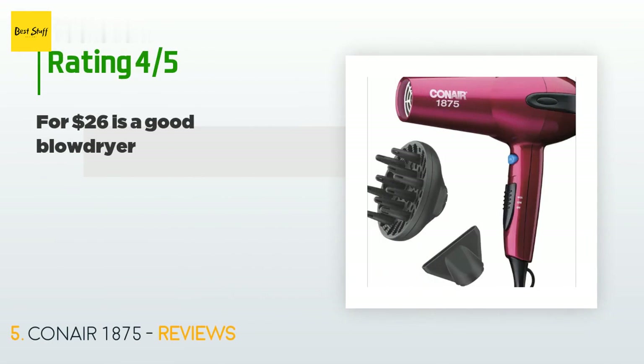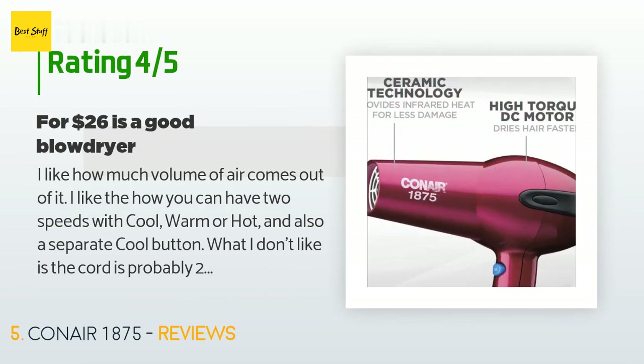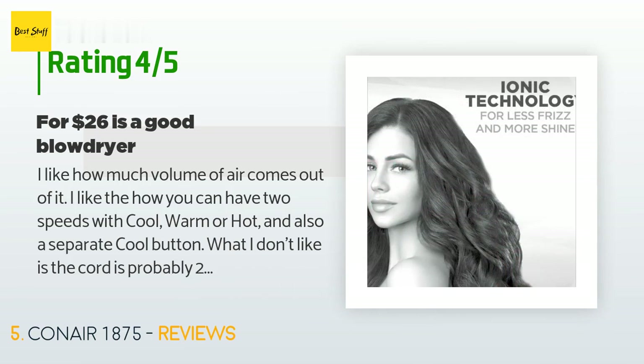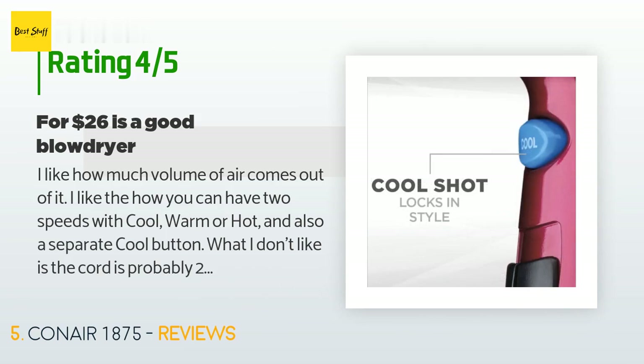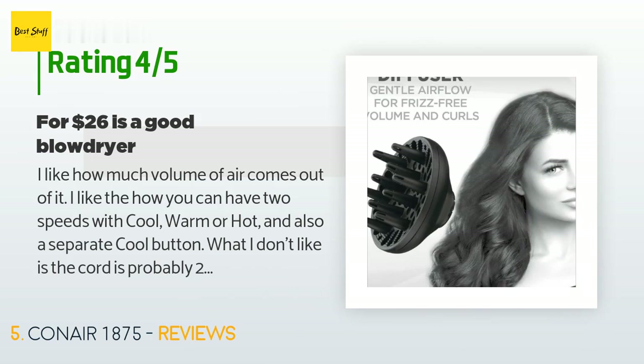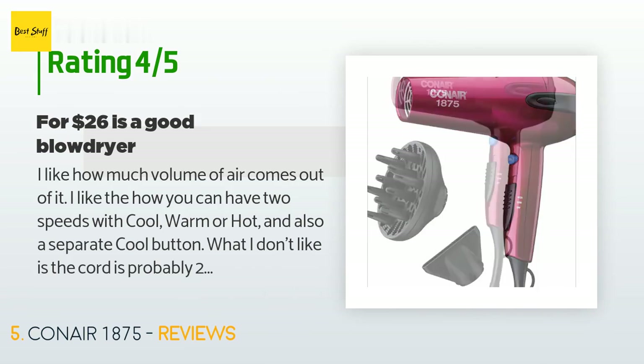A customer said: 'I like how much volume of air comes out of it. I like that you can have two speeds with cool, warm, or hot, and also a separate cool button. What I don't like is the cord is probably two feet shorter than my last dryer — inconvenient. The diffuser is not easily attachable or detachable. The sound is a bit noisier — a high-pitched whine compared to my last one.'